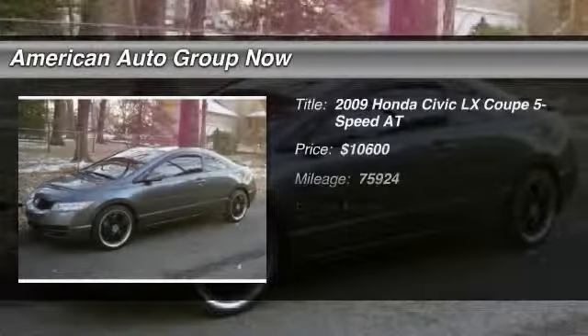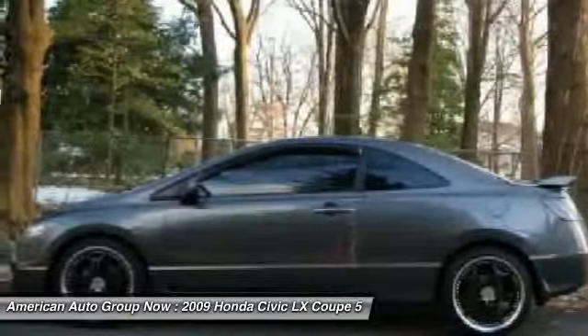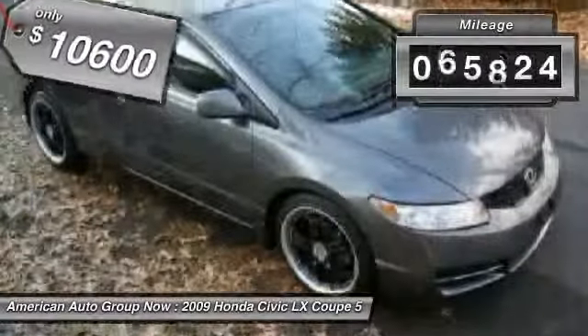The 2009 Honda Civic — practical, with awesome gas mileage and incredibly reliable, and is priced below $15,000. This vehicle has less than 80,000 miles.